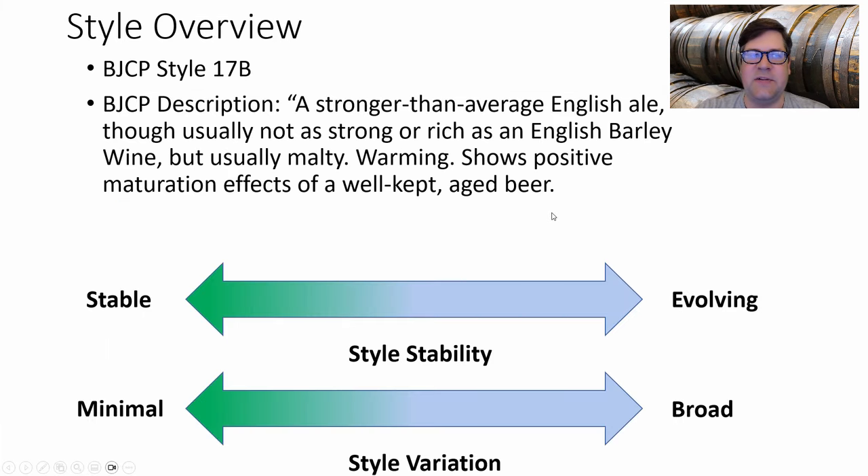The BJCP style is 17B — a stronger-than-average English ale, though usually not as strong as an English barley wine. Usually malty, warming, and shows positive maturation effects of a well-kept aged beer. Surprisingly, when I looked at this style, I saw a tremendous amount of evolution and quite a bit of variation between recipes.